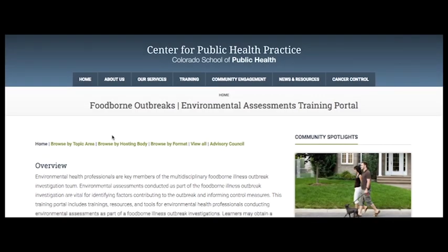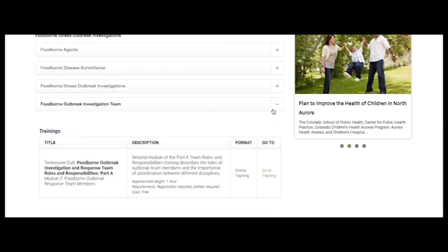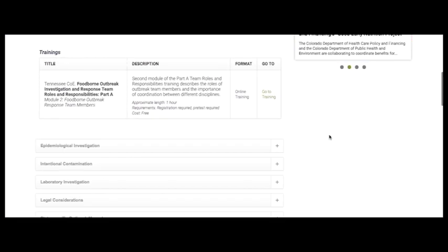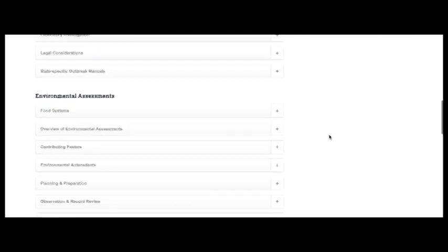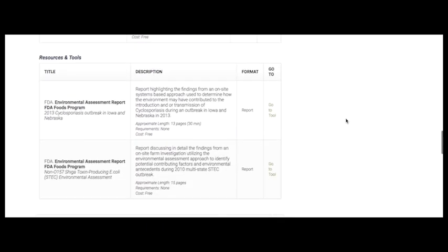For people interested in additional resources on environmental assessments, we also recommend the Environmental Assessment Training Portal. The portal is a curated hub of resources surrounding environmental assessments. The information is browsable by topic area, hosting body, or modality, and includes information on length, prerequisites, associated costs, and URLs for the training.